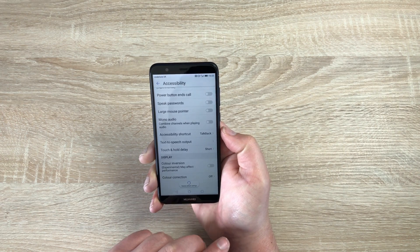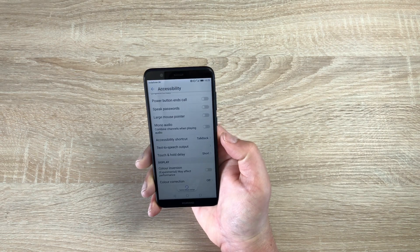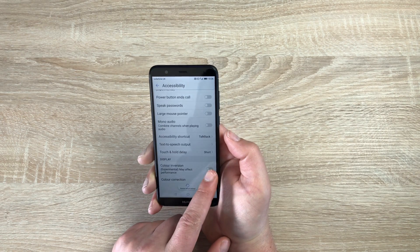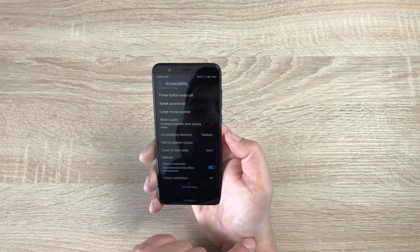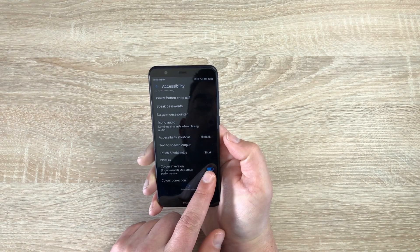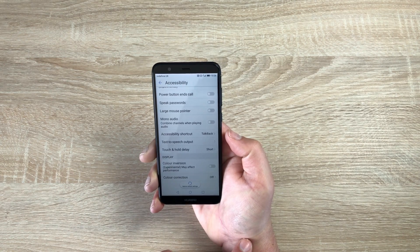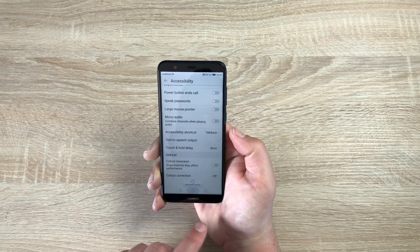We have Text to Speech Output and Touch and Hold Delay — that's for anyone with a bit of a shake or dexterity issues, which you can set here to help. The final two options are Color Inversion — once toggled on you get white text on a black background, making it a lot easier to read — and Color Correction for people who have issues seeing certain colors.